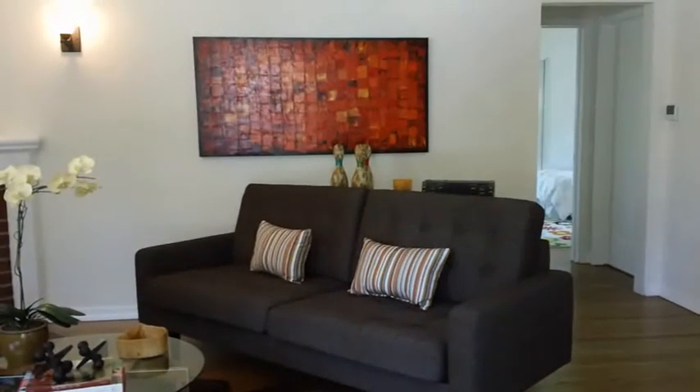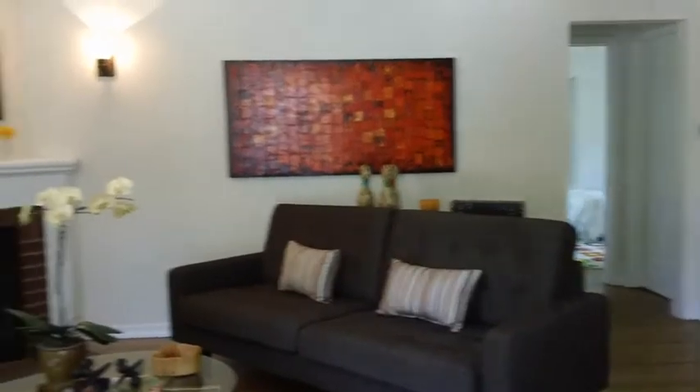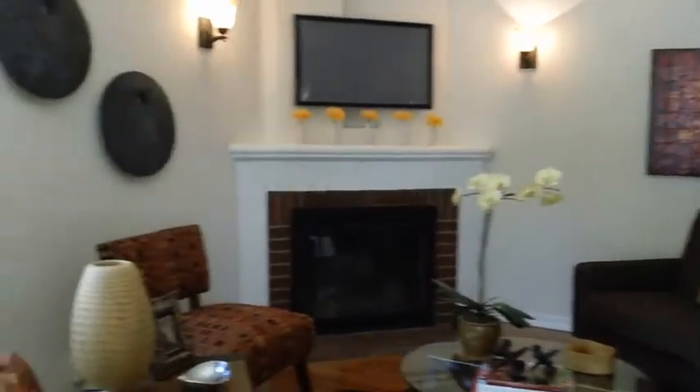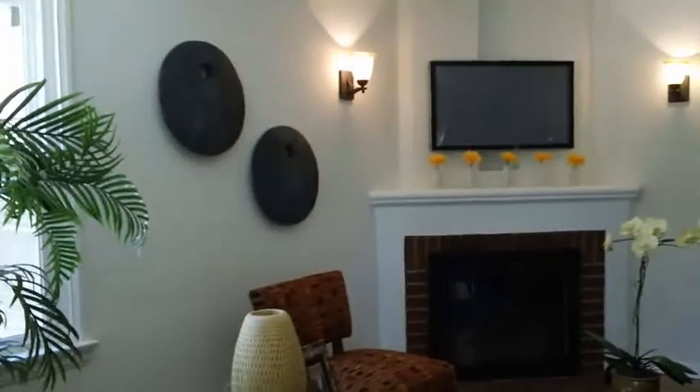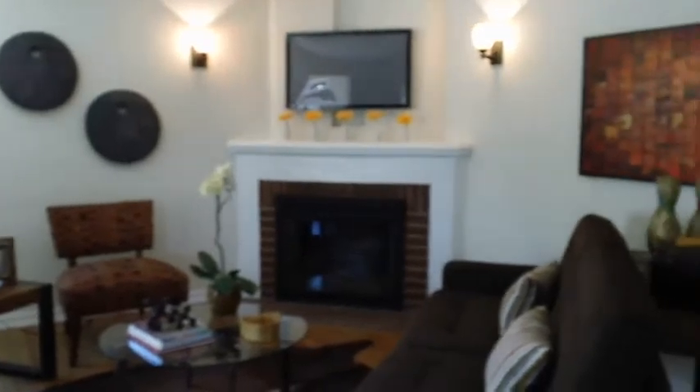And here is 1106 North Cordova living room after staging. Moving around, getting a different angle here. Looks much bigger now that it's been staged. And we have a lovely sunburst here on the wall.